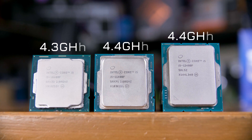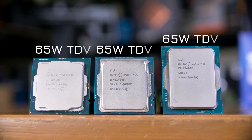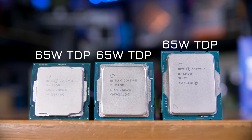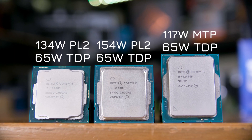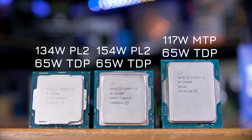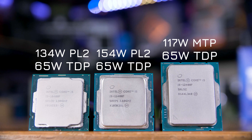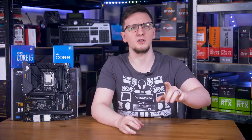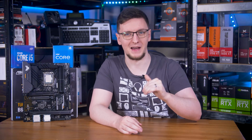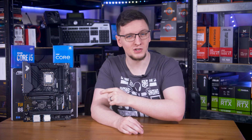All three chips are listed as having a 65-watt TDP, although their maximum turbo power figures differ pretty widely. The 10400F peaks at 134 watts on its PL2 limit, the 11400F is even higher at 154 watts, and the newer 12400F is a fair bit lower at 117 watts. For both the 10th and 11th gen chips, that PL2 limit is only active for 28 seconds before dropping back down, whereas the 12th gen chip doesn't need to drop off its boost at all unless thermally constrained.